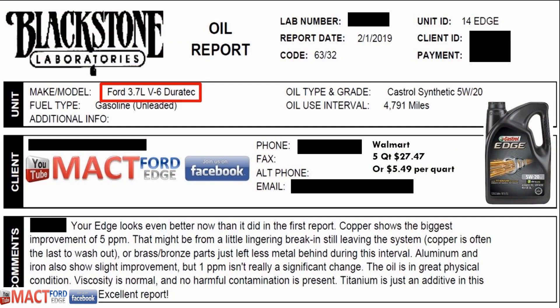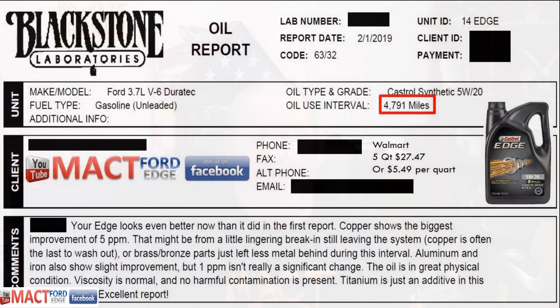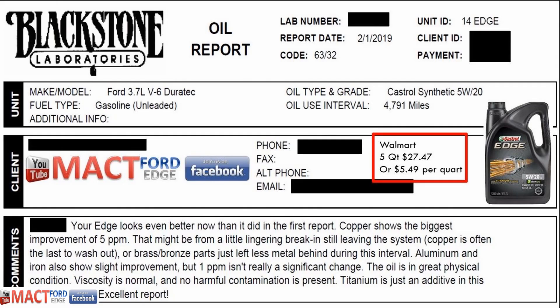That's right, the powerful beast that it is. So we're going to go ahead and review these oil tests for the mileages that were put on it, and see how this Castrol Edge did. This last test had 4,791 miles on it. You can get this Castrol Edge in 5-quart jugs for $27.47 — prices do change — but approximately $5.49 a quart when you buy in bulk like that.